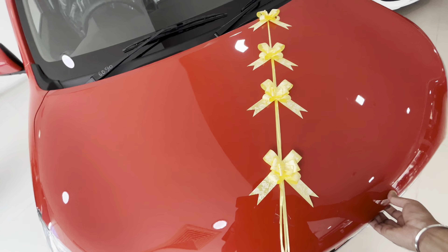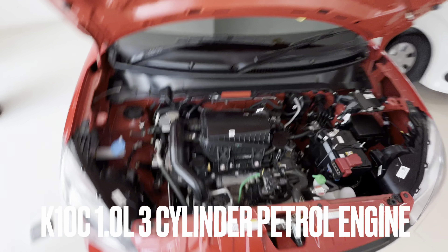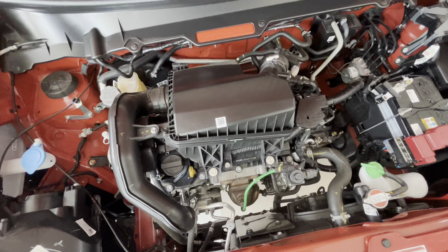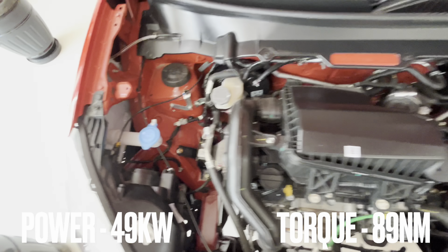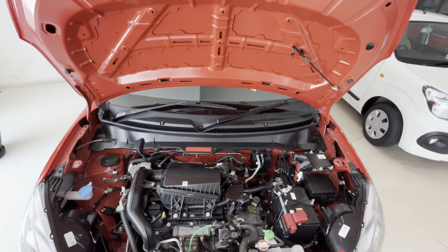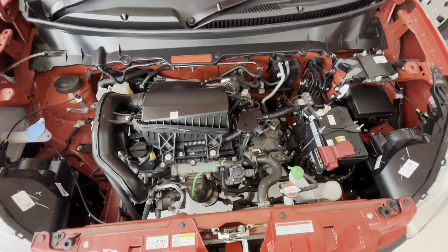Now let's go to the engine bay. This VXI model gets a K10C 1-liter 3-cylinder petrol engine which produces 49 kW of power and 89 Newton meters of torque. The petrol engine delivers a fuel efficiency of 26.2 km per liter.